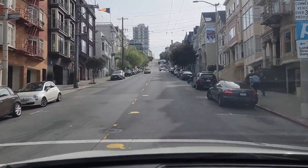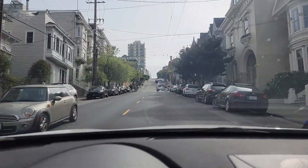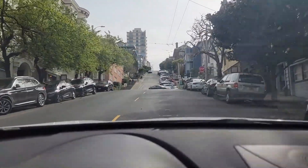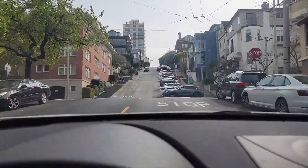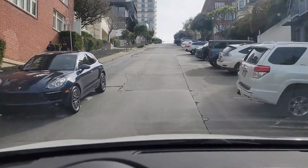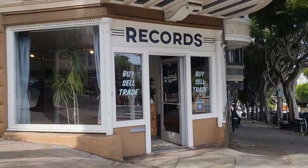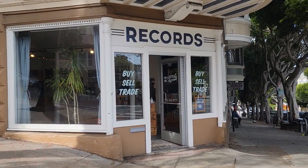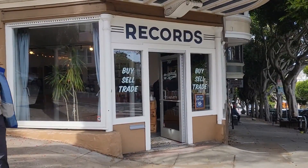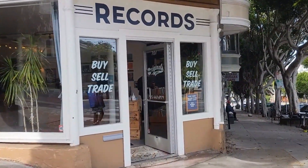Back up the very steep Fillmore Street to Originals Vinyl at the top of the hill and to an ice cream parlor as well. Really steep. Here I am back in the Fillmore District at Originals Vinyl. This time I'm going to flip through some records.